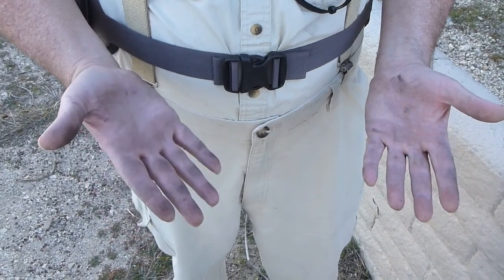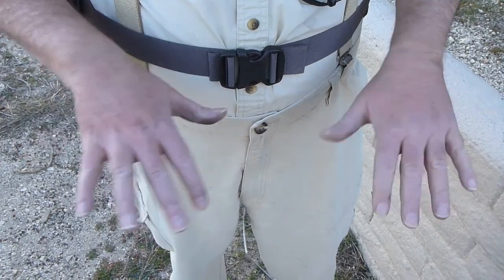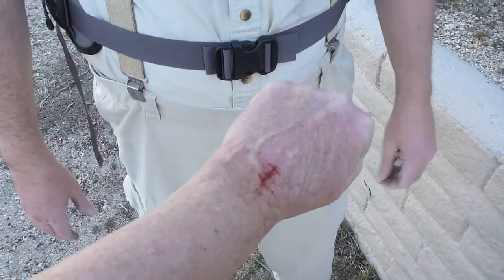Here you see the aftermath, or some of it anyway — charcoal and scratches, three for three. I've got one here too; there was a dead tree that did that to me.